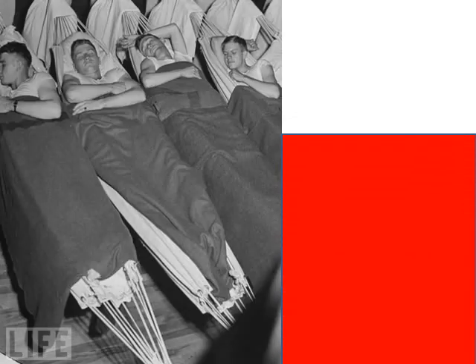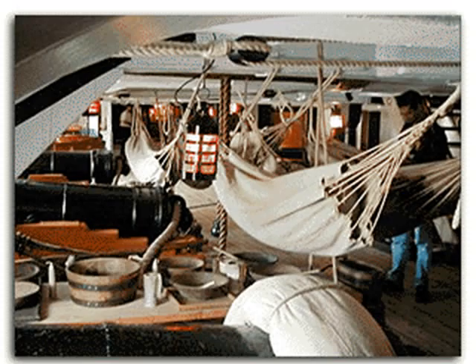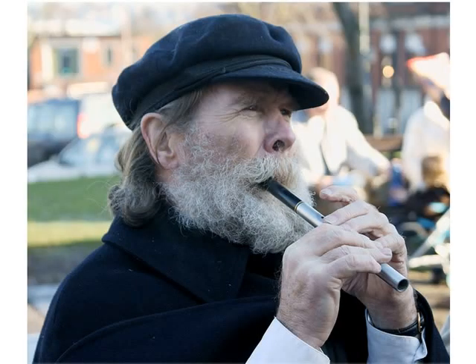But after all that hard work on our watch, sleeping isn't a problem. We simply string up our hammocks and snore away. We don't mind not having a bed, because it's easier sleeping in a hammock than on a vessel that never stops moving. But after a rest, we like to gather on deck to sing, dance, and have fun with our hobbies to relax and pass the time.